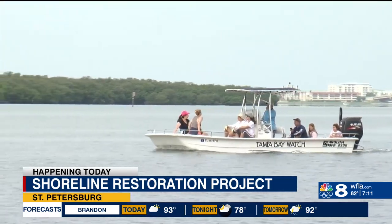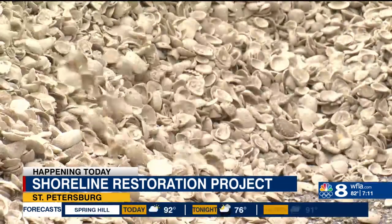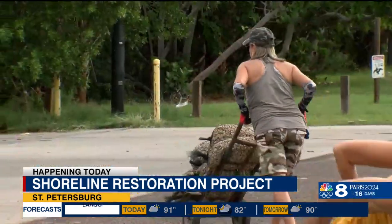Tampa Bay Watch leads these living shoreline projects all over the state. They rely on volunteers like Unger to help get the job done. "As a sailor, I enjoy our waterways very much, and I know I'm not the only one that does. So I think it just benefits everybody to come out here and do whatever it is that we can to build back up and conserve what remains."